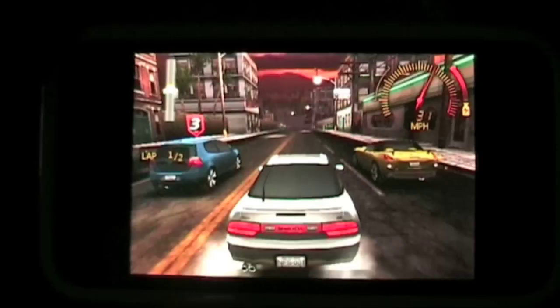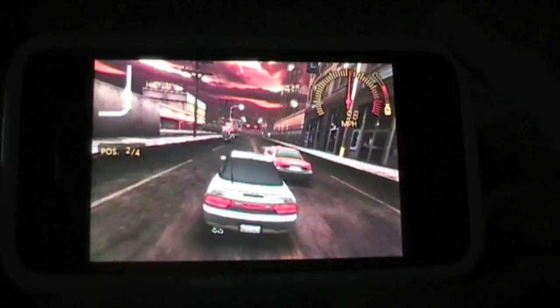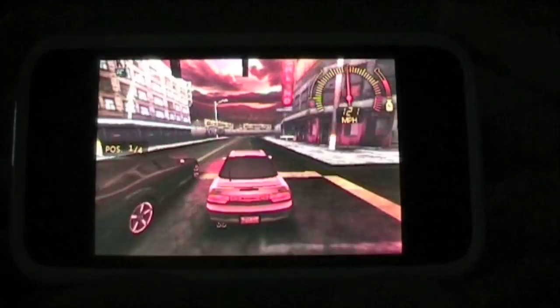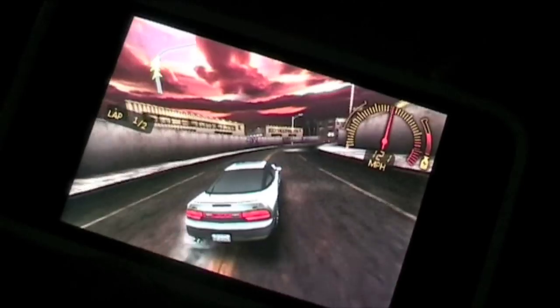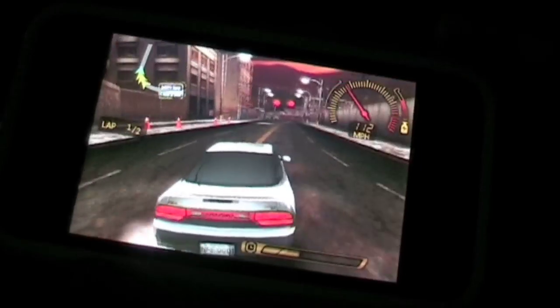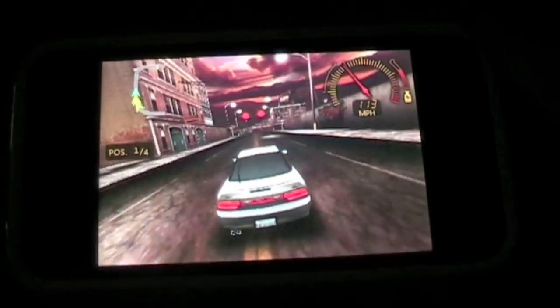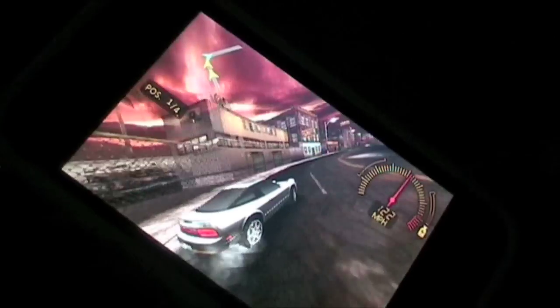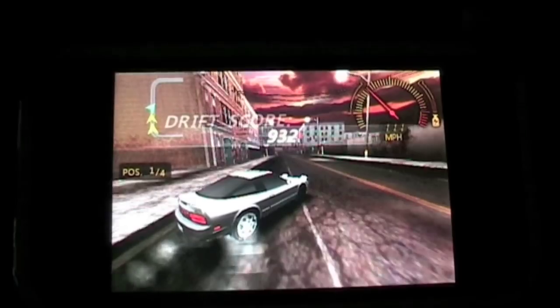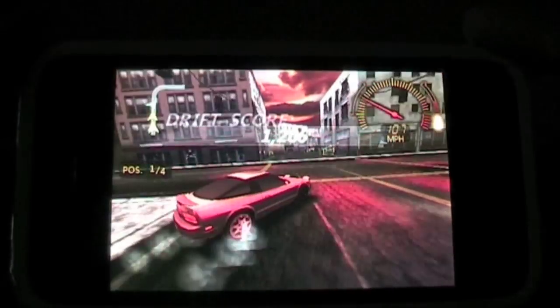You basically just accelerate automatically, you can brake by pressing the screen, you can slow down the frame rate of the game so you can concentrate on maneuvers by just swiping down. If you swipe up, you get nitro boost. And if you tilt your screen to the left or the right in a sharp motion, you'll also get drift mode as well, which is really cool.